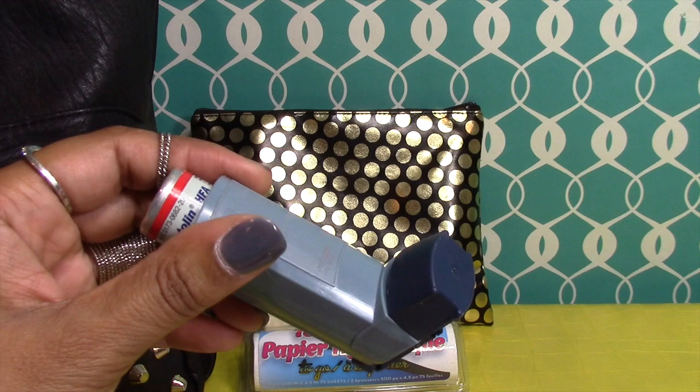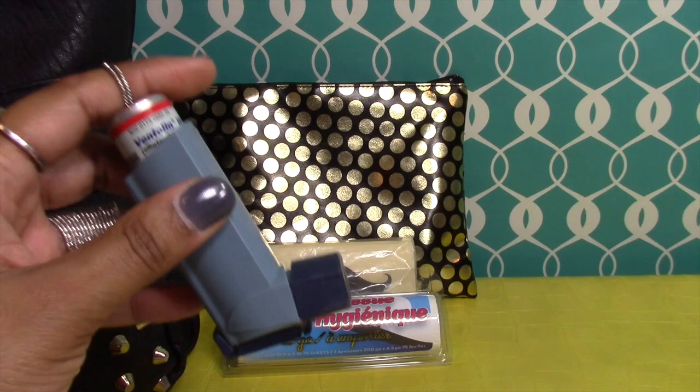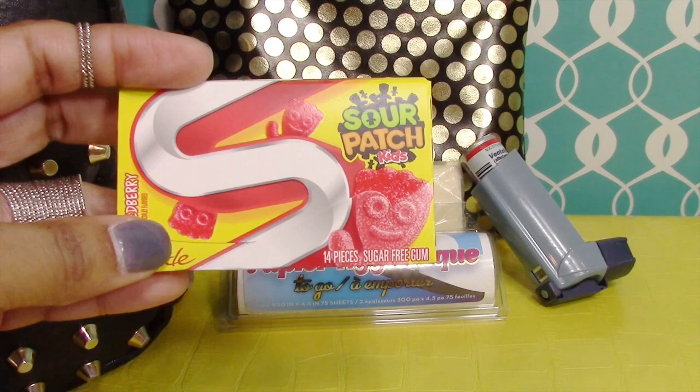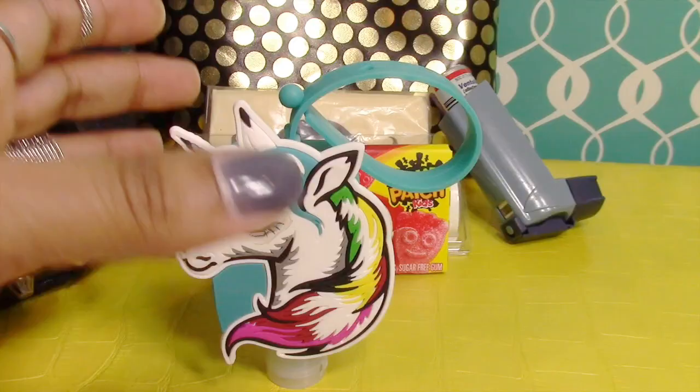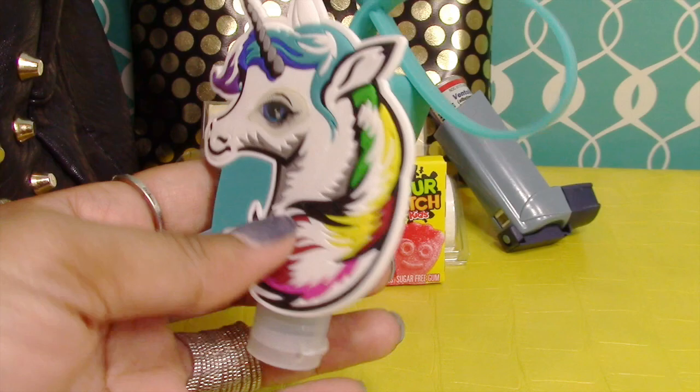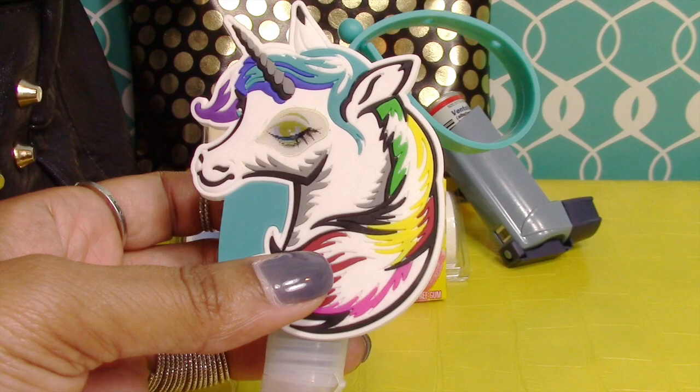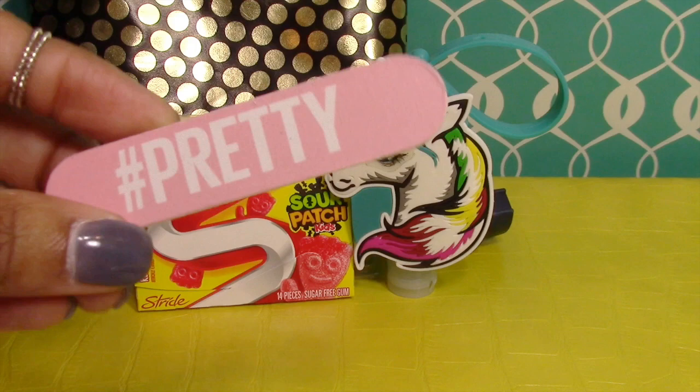We also keep her inhaler in her kit — my daughter has asthma, so whenever she gets sick she can have that readily available. She also has a pack of gum; what girl doesn't like gum? We also keep a small bottle of hand sanitizer in her kit, and this little unicorn cover for the hand sanitizer was purchased at Five Below.